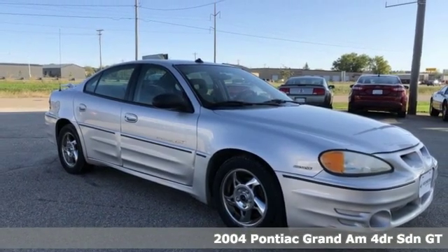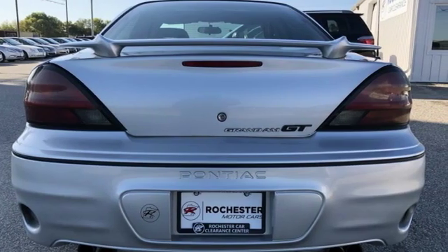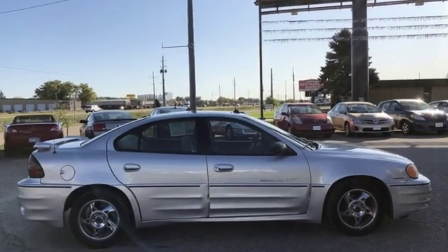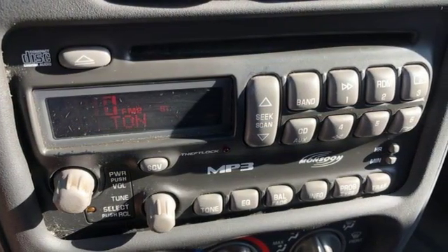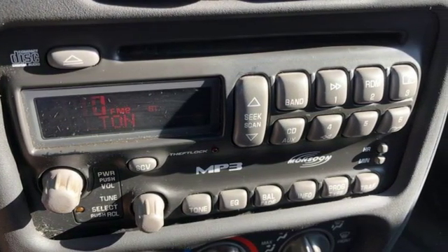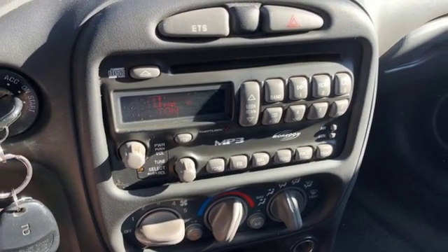A great vehicle is comprised of great features, like these: AM-FM stereo, power windows, leather steering wheel, power mirrors, manual tilting steering column, automatic transmission, power sliding and tilting sunroof, sports suspension, and V6 engine.